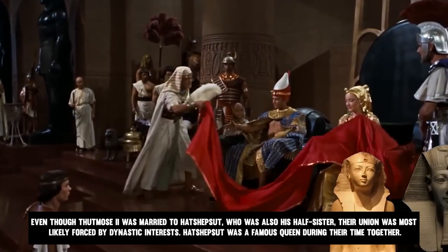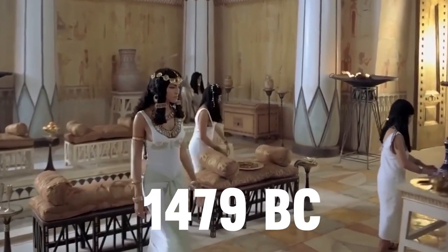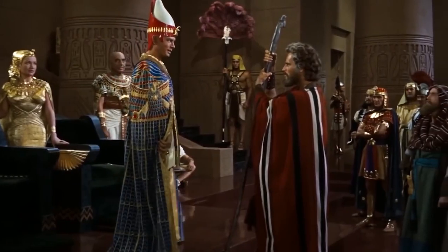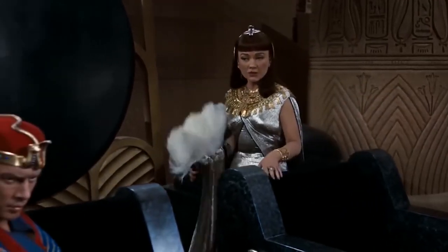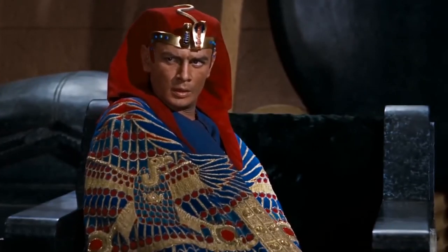Hatshepsut was a famous queen during their time together. Thutmose was only 13 years old when they got married, and he passed away in 1479 BC, which was merely three years after their wedding. During his leadership, he was eclipsed by his wife, who would eventually crown herself as Pharaoh and become one of the most well-known rulers of ancient Egypt.